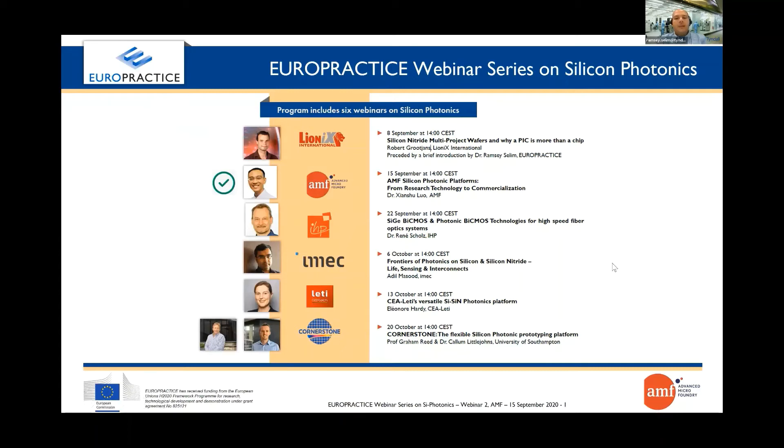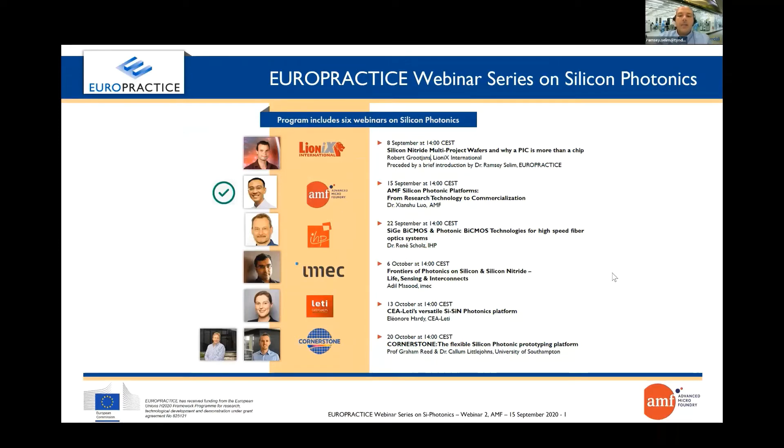Hello and welcome to Europractice, this webinar series on silicon photonics. I'm Ramzi Saleem from Tyndall National Institute, part of Europractice Services, where we work on the full range of silicon photonics from design to fabrication, advanced packaging and system integration.